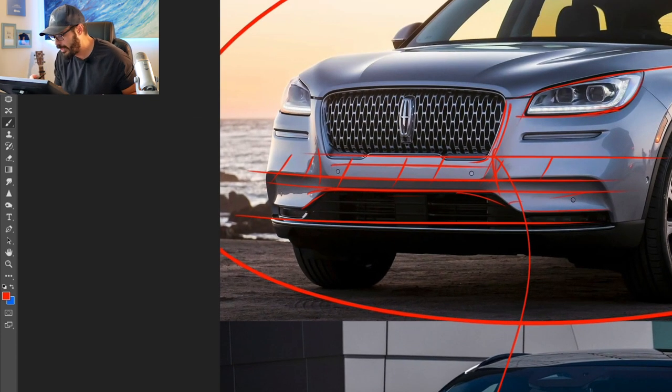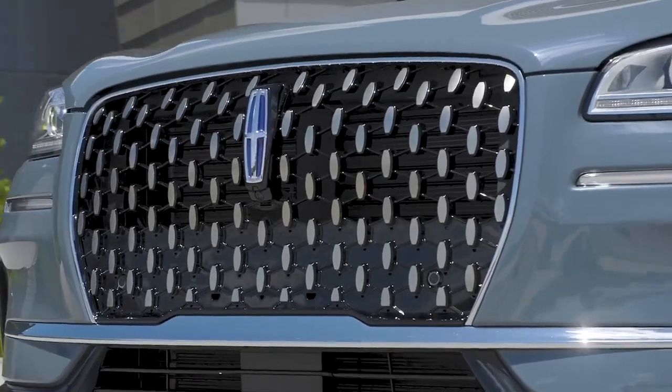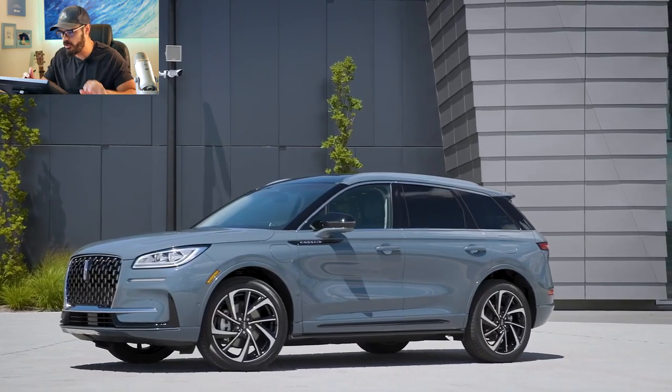We also lose some design identity with the grille styling — the 2020 had dips on each side of the lower grille that are now gone on the 2023 facelift. I think the 2023 is still a good-looking SUV, but the 2020 had more Lincoln elegance to it. The connection between the upper and lower grille feels harsh and doesn't feel like Lincoln to me.